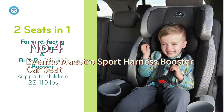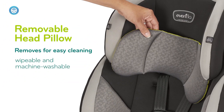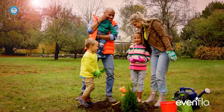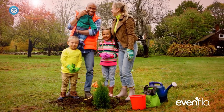The Evenflo Maestro Sport Harness Booster Car Seat is a 2-in-1 booster car seat. You can use it as a front-facing 5-point harness for children from about 22 lbs up to 50 lbs, and then convert it into a belt-positioning booster for children from 40 to 110 lbs. With the help of the central front and visible harness adjuster, you can effortlessly snug fit your child in place safely and securely, keeping them secured without allowing the harness straps to get loose.